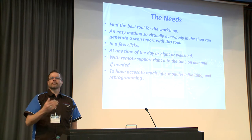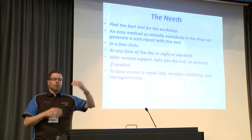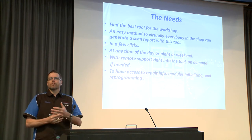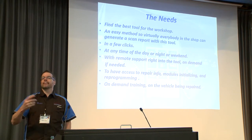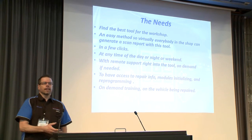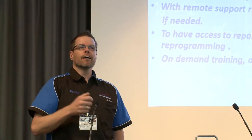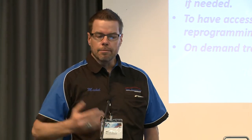Having access to repair information is key. Collision estimators — Mitchell or other collision software — sometimes don't have wiring diagrams and repair procedures, and the team in the shop doesn't know how to use them. For a few dollars, you can get it by email from someone who knows. On-demand training on the vehicle being repaired — say you need to re-learn keys. The scanner can do it, but does the tech have the info and the PIN code? We have a VSP license and can provide security codes to re-learn, doing the job remotely with the tech in the shop.